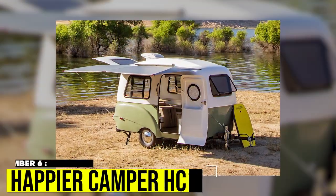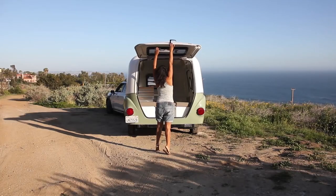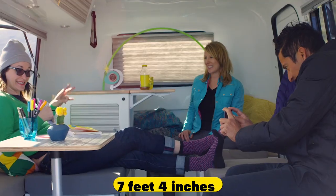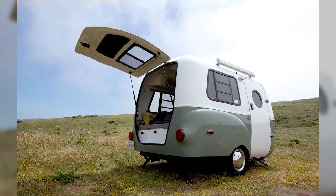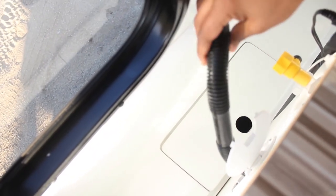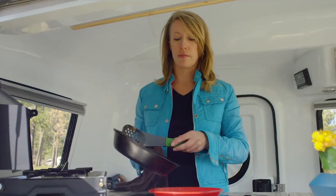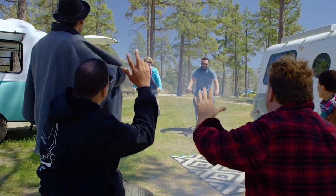Number 6: Happier Camper HC-1. Happier Camper's HC-1 offers a modern take on retro style with its customizable interior. With a spacious 7 feet 4 inches of headroom, the modular design allows for easy component movement and layout changes. Plus, the grooves in the floor and drain make cleaning a breeze. So whether you want a cozy sleeping nook or a spacious kitchen, this camper lets you create the perfect space for your next adventure.